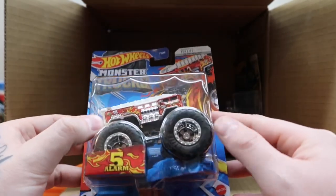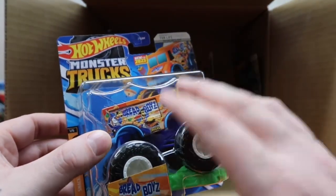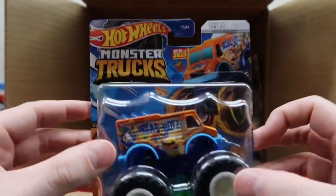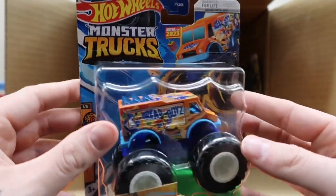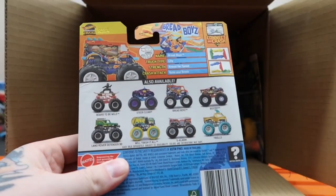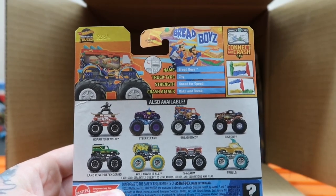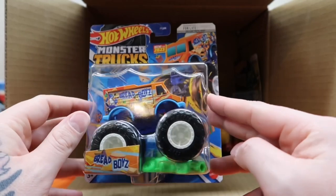Moving on, we got Bread Boys — new for 2023, but we have seen this casting before with Chum and Get It and Nacho Mama's. Love this casting — looks like a couple bread boys on the side, orange body with blue fenders and white wheels. These catering trucks are so fun. The art on the side of the truck is great, and this also flips up — looks like you got some sandwiches on the inside. Bread Boys: city, Need for Speed, Bake and Break.